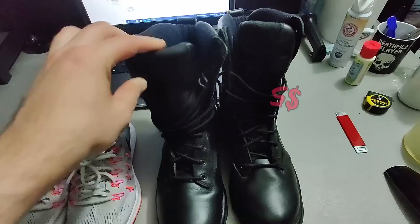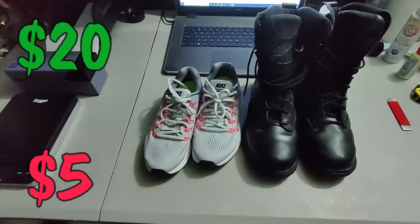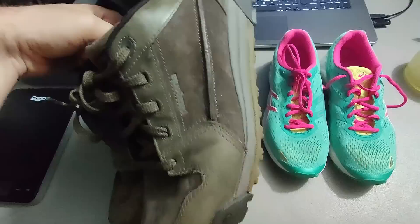Got a couple shoe and boot sales here. These Danner boots — picked them up for only five dollars — sold them for fifty dollars plus shipping. Also picked up these Nike shoes for five dollars and sold them for twenty dollars plus shipping. Some good money coming in from those two.